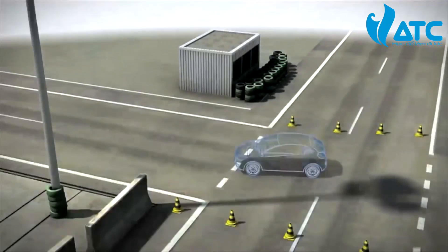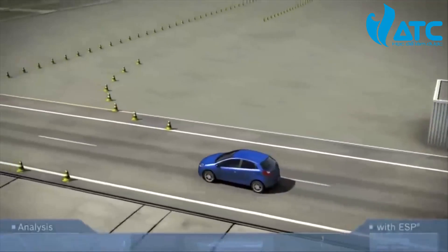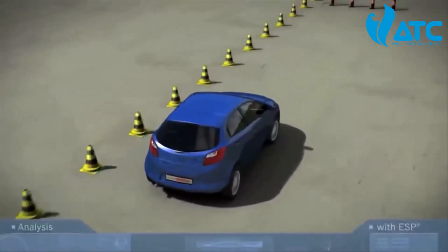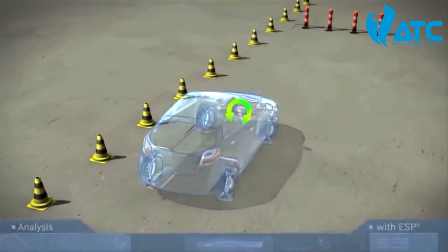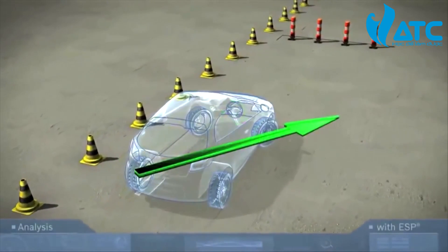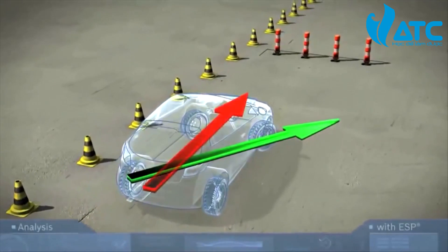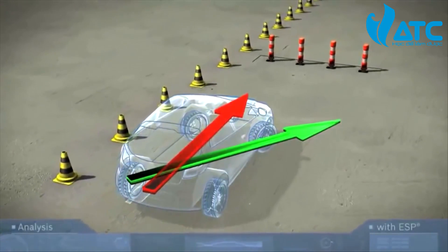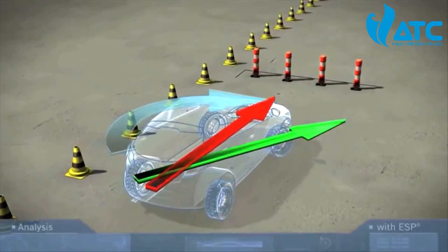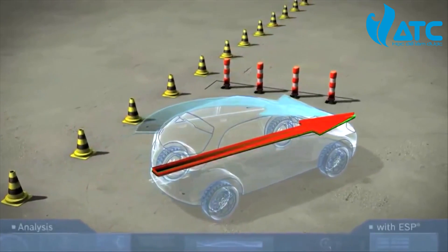Let's look at a simulation on the test track with a vehicle equipped with ESP. During a steering maneuver, the driver has to suddenly swerve to the right, but the vehicle does not respond to the driver's steering intention — the vehicle understeers, heading straight towards the obstacle. ESP briefly brakes the right rear wheel very sharply, producing the desired countering force so that the vehicle responds as the driver intended.